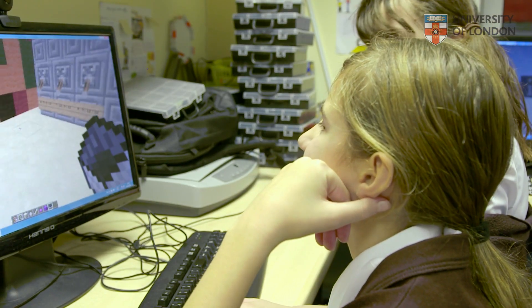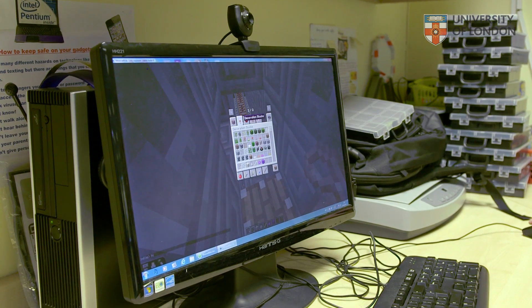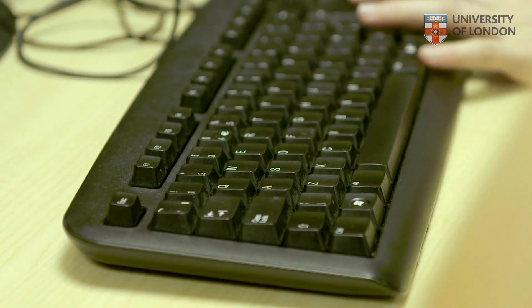And because the computer is interactive it means that they're getting feedback all the time on what they're doing. So they're able to work independently of the teacher, they get the teacher's help, the teacher sets up the whole class to enable them to figure out what they're doing, but effectively they are learning to learn independently with the computer.